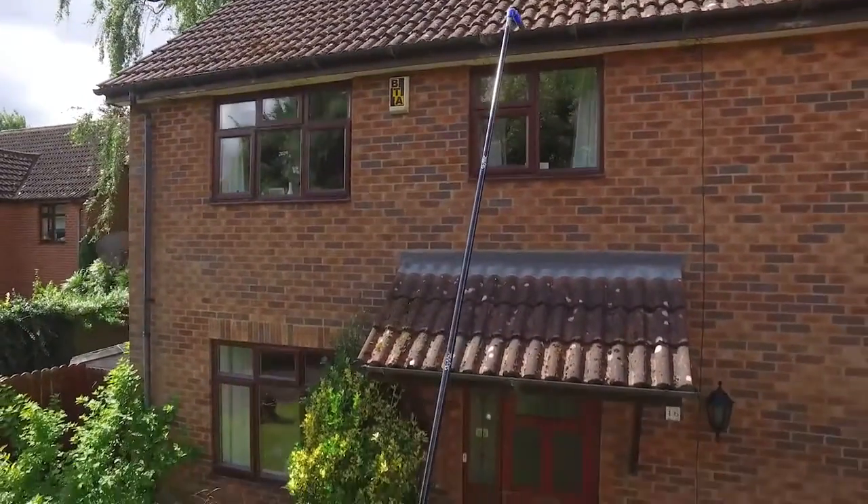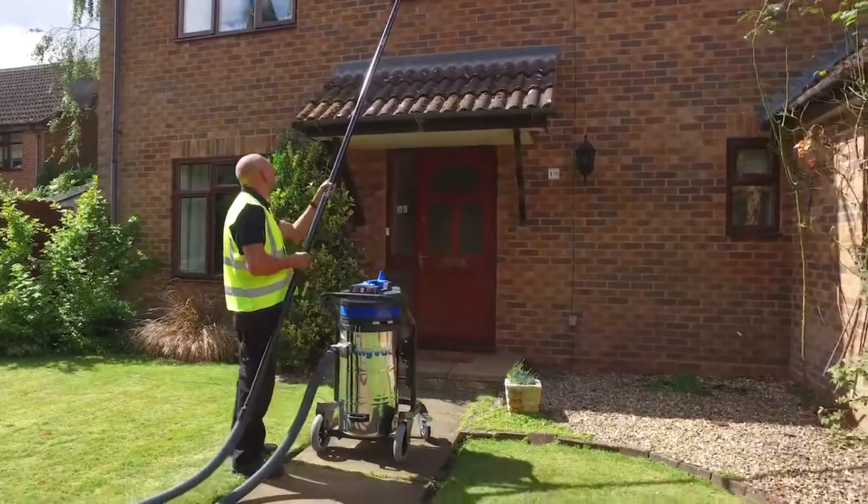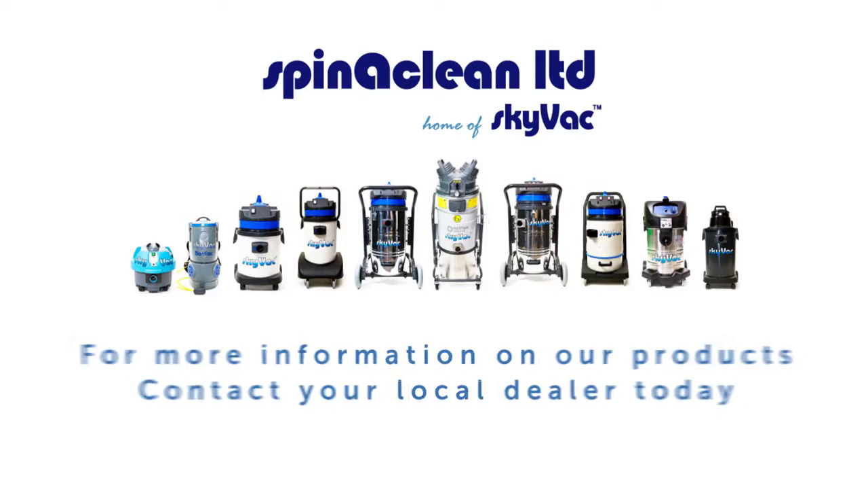With support, quality and safety at the heart of everything we do, how will SkyVac help you reach new heights? For your free demonstration, contact your local SkyVac dealer today.